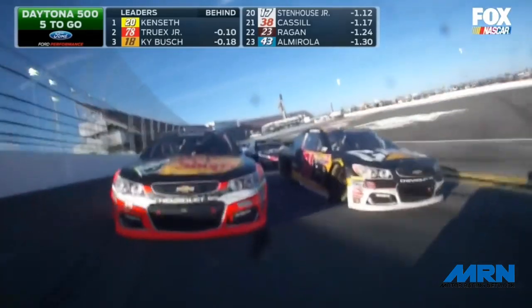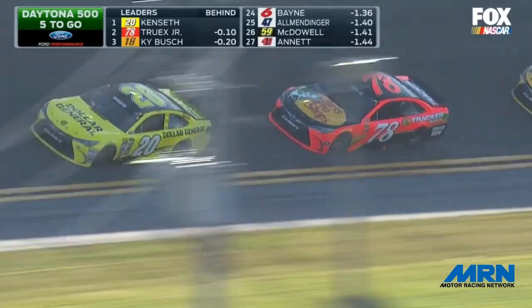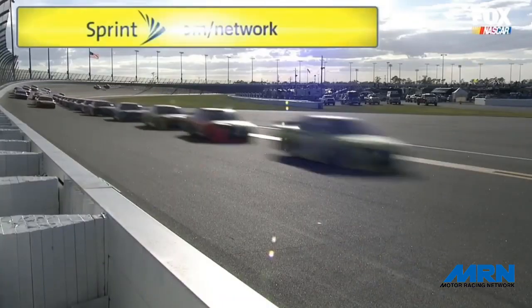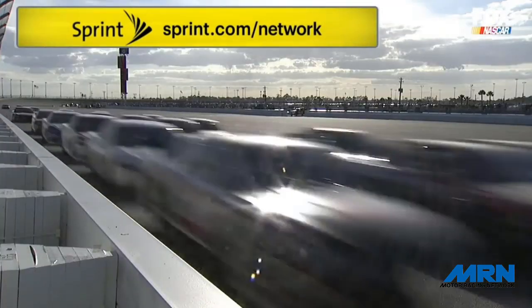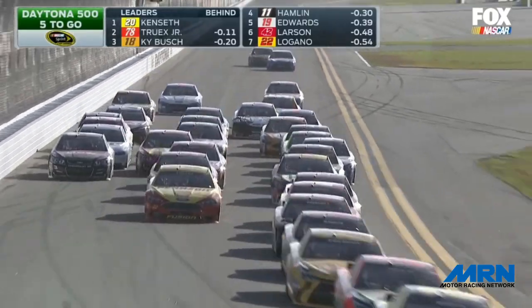We're down to five laps to go. The front six running nose to tail — they could not be dynamited off the bottom of the track at this juncture. Joey Logano and Kevin Harvick are running side by side in that seventh spot, trying to fight their way forward. And that is the way they will race to the back straightaway, with Logano right in the middle of the racetrack trying to get more drafting help. But a lot of that drafting help has gone to the lane all the way upstairs, making it three wide.